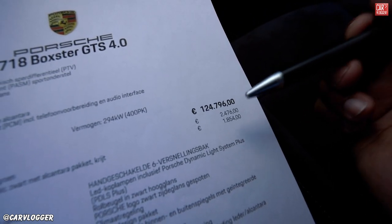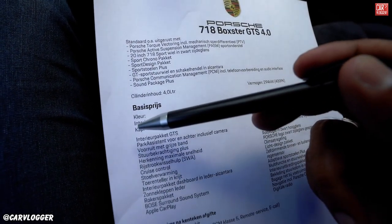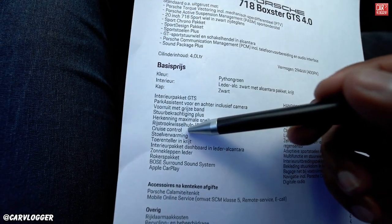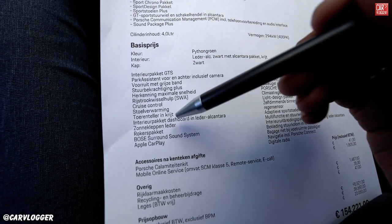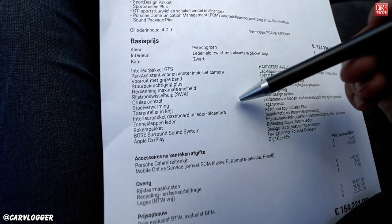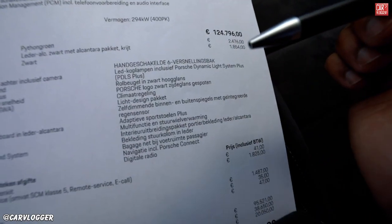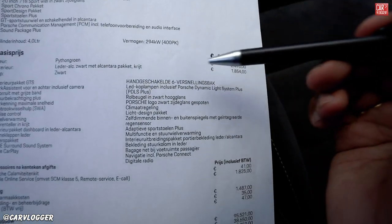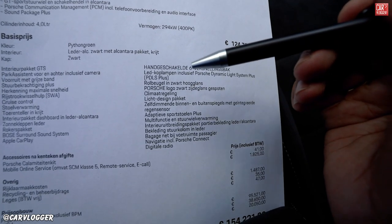The base price is 124,796 euros. Full color name is Python Green, interior is all black with Alcantara, and the roof is also black. Specific options include: interior package GTS, parking assistant with camera, lane assist, cruise control, seat heating, center RPM meters in crayon color, interior package dash in leather and Alcantara, smokers package, Bose surround sound, Apple CarPlay, and a manual six-speed gearbox — applause, save the manual, thank you Porsche.